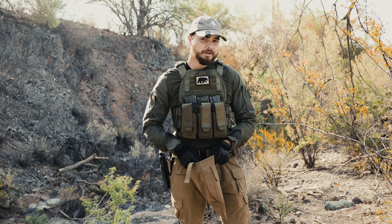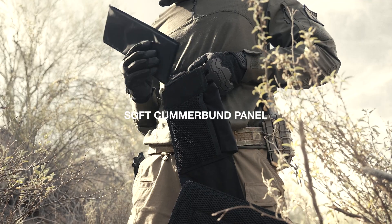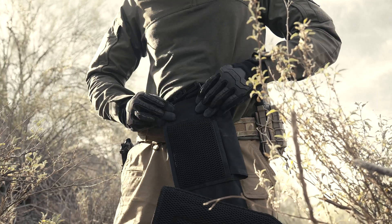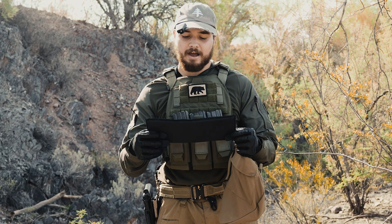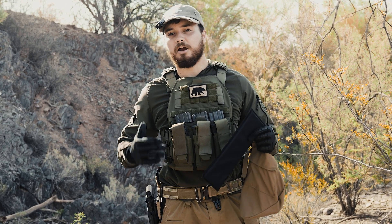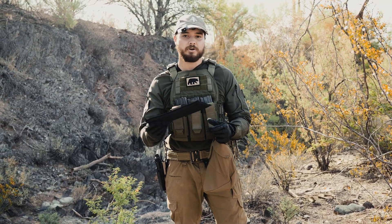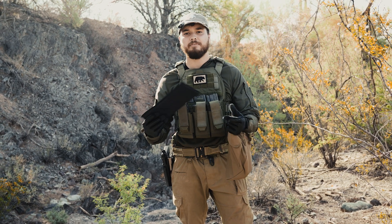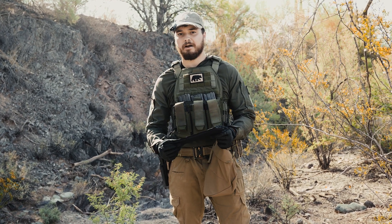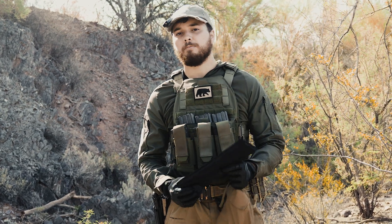Another enhancement that gives you some best-of-both-worlds coverage is the cummerbund soft armor panel, which wraps around your entire body. This is particularly useful because it's really lightweight, adds structure to your cummerbund to help it bear the load of your entire load-bearing system, and provides armor coverage. It is not rifle-rated since it's soft armor, but it does protect against handgun rounds and shrapnel — which a lot of people are increasingly concerned about, especially with the proliferation of exploding drones and other explosive threats.